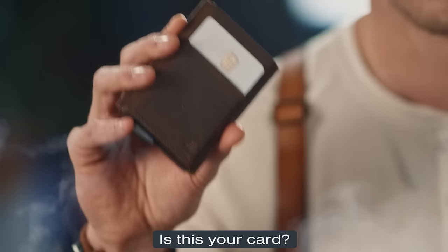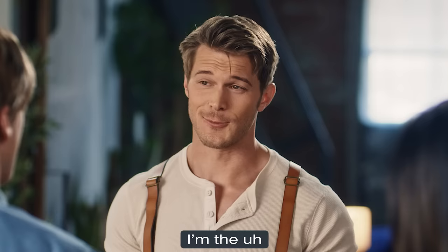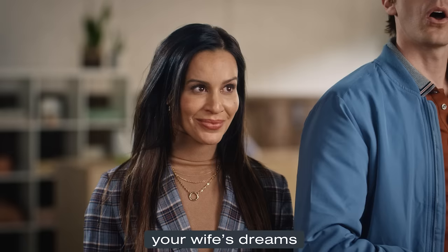Is this your card? Wow. Humana, humana. That is my card. Who are you? I'm the rugged yet sensitive man who appears in your wife's dreams. Hi, Ryan. Hi.